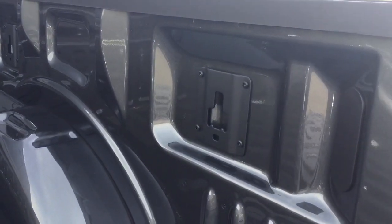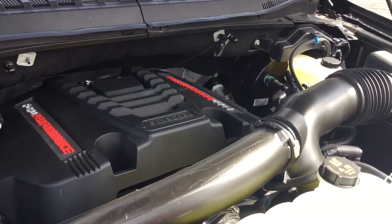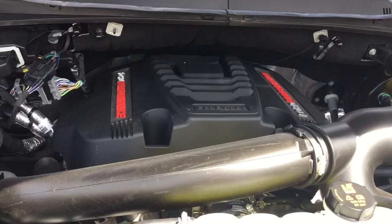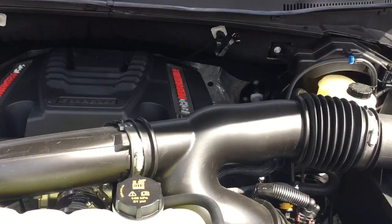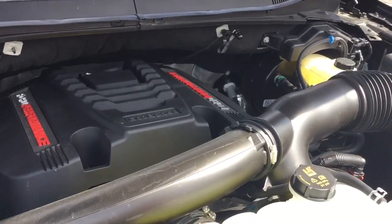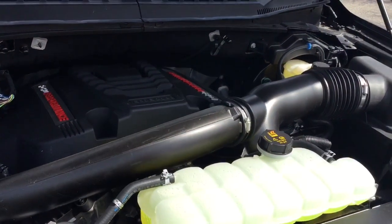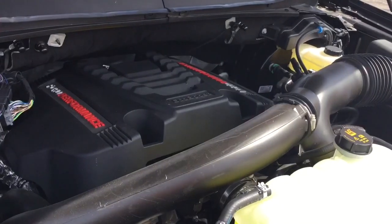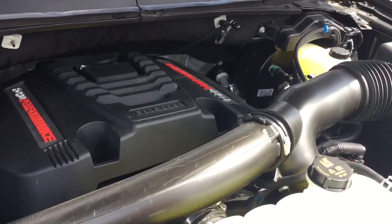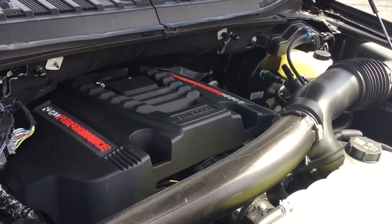Under the hood you get this 3.5-liter high output EcoBoost V6 — it's a turbocharged 24-valve engine that produces 450 horsepower and 510 pound-feet of torque. Some people were apprehensive about the Raptor switching to a V6 from a V8, but this EcoBoost produces 39 more horsepower than the previous 6.2-liter V8. It's got the super popular 10-speed automatic transmission, and of course it's got four-wheel drive with electronic shift on the fly.